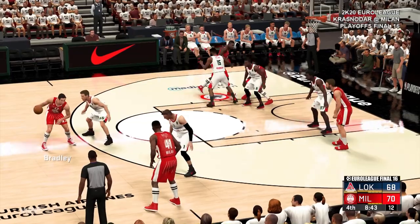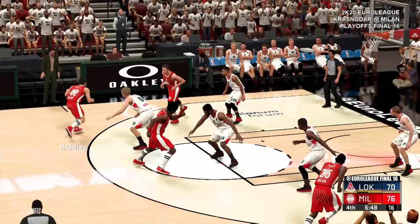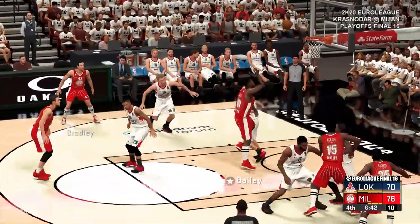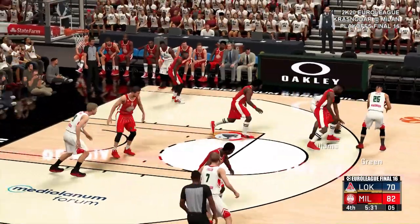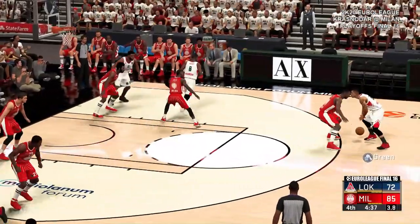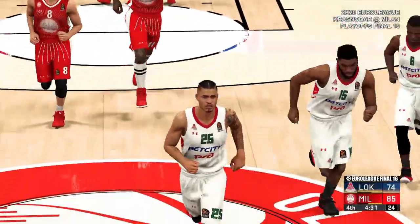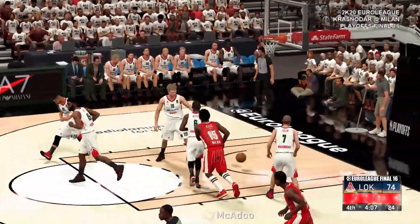Yep, that one goes in there. Pass to Blackman — perfect on the shot, swishes it through. This is why you're trying to get him as many touches as possible. Pass to Bailey, that's another one for him — his fifth in just seven shots. Can't be that easy for him. Williams dishes to Green, looking to end the run — climbs off the back iron and down. Let's it go from 11, that's good on the jump shot. Green's got four this quarter. Pass to McAdoo, and he makes that one. Assists like that have typified their effort today.